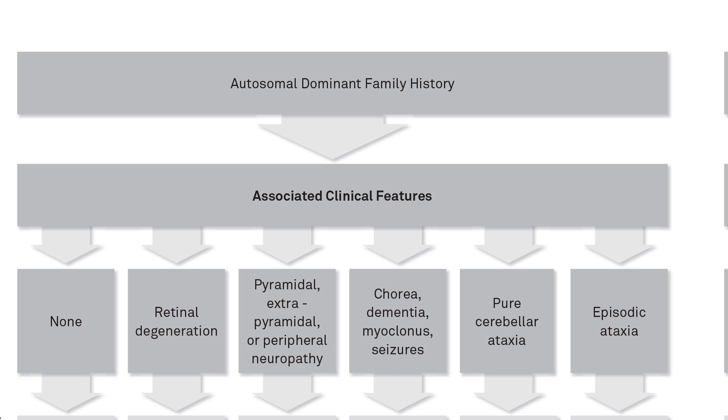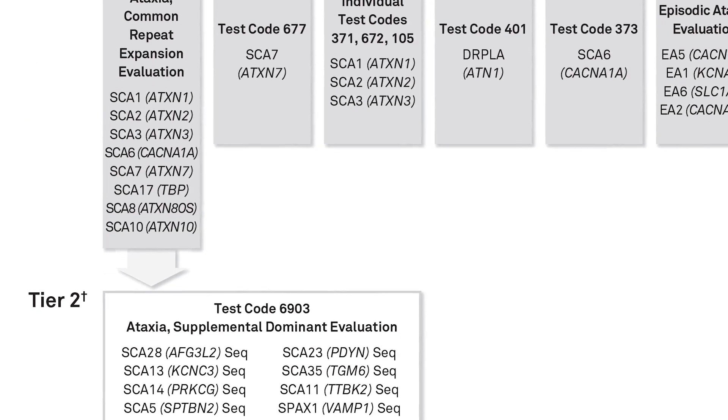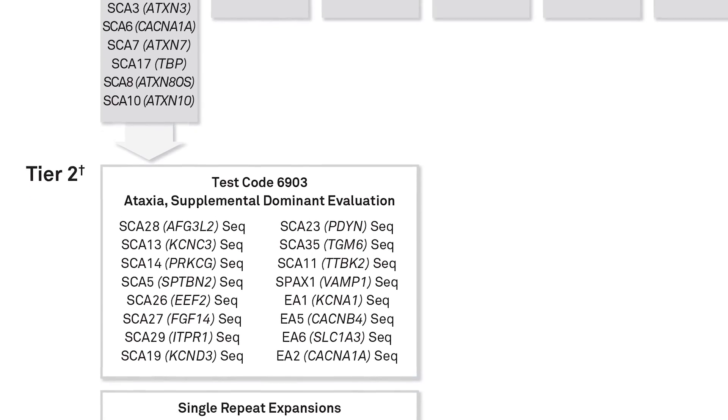Similarly, with autosomal dominant ataxia, you would first start with common repeat expansion disorders, followed by a next-generation sequencing panel of less common causes.